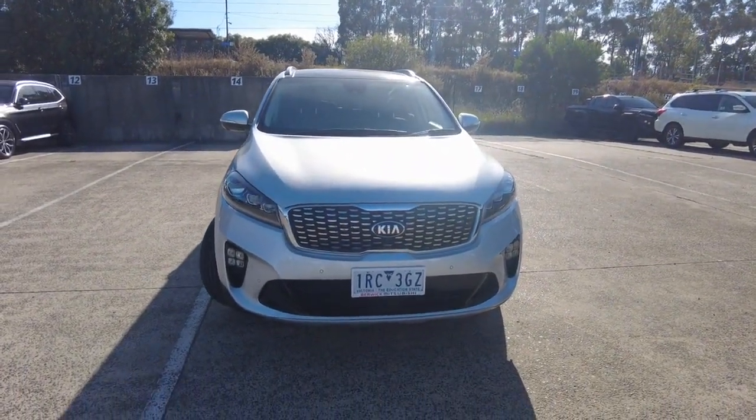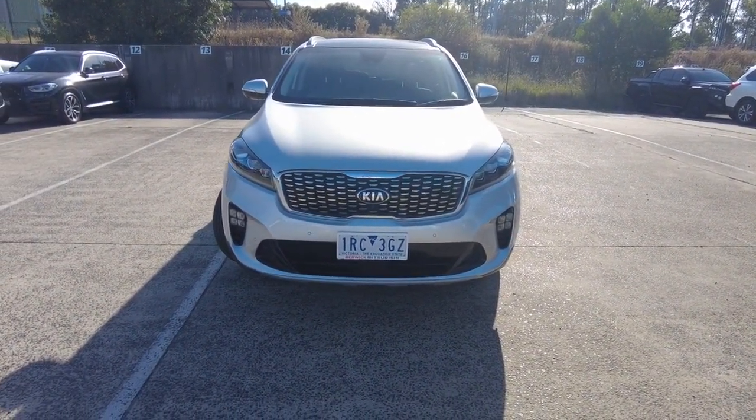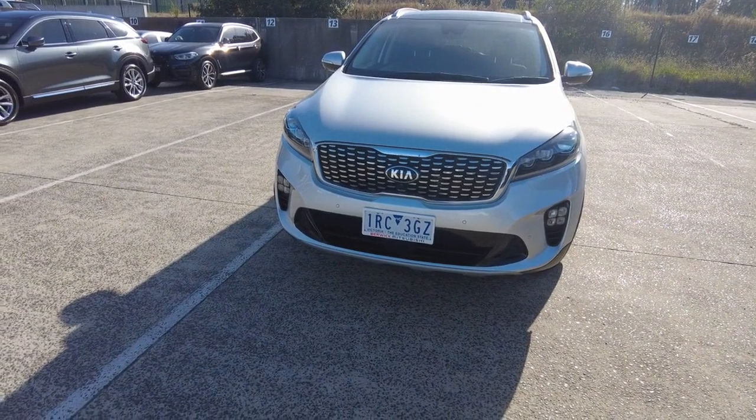This is a great family SUV, a sports automatic. This one is in silky silver to be exact. It's a four-cylinder 2.2 litre turbo. Really nice at the front here with the front sensors and front camera.